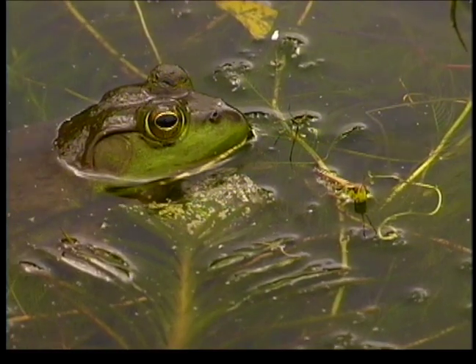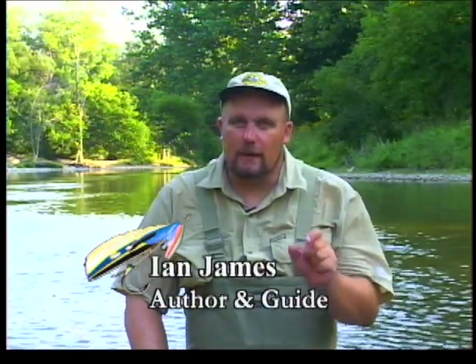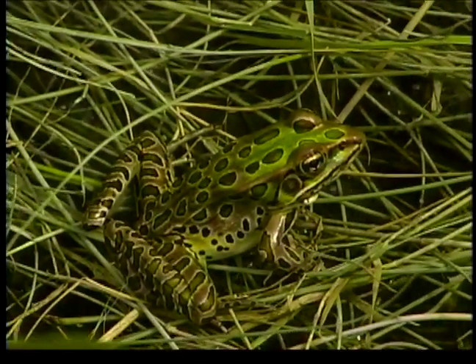I usually find that throughout the summer you start out with a small frog pattern because the fish — smallmouth, brown trout, even rainbows, pickerel, pike, musky — they'll feed on the small baby frogs or the froglets.